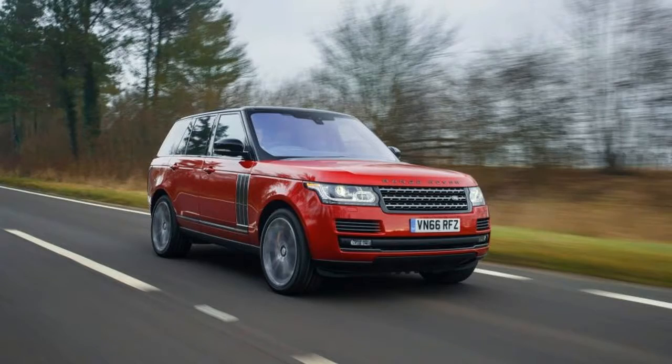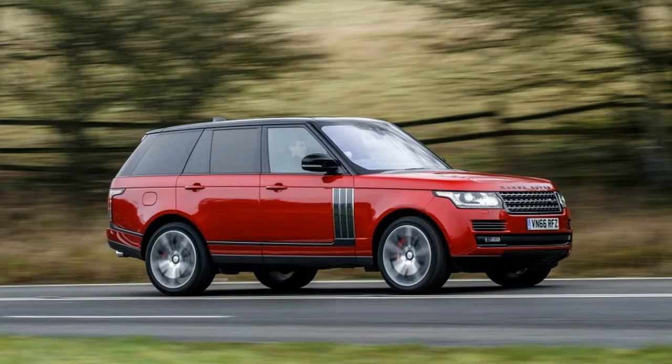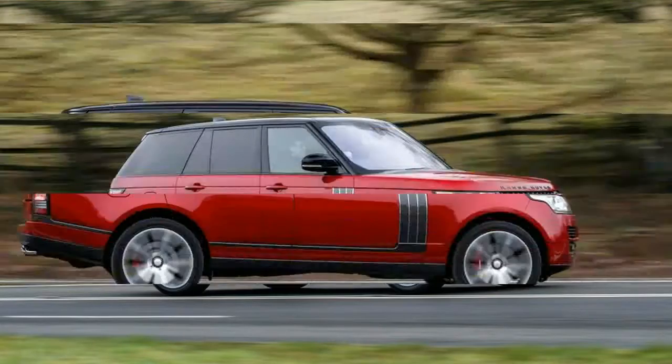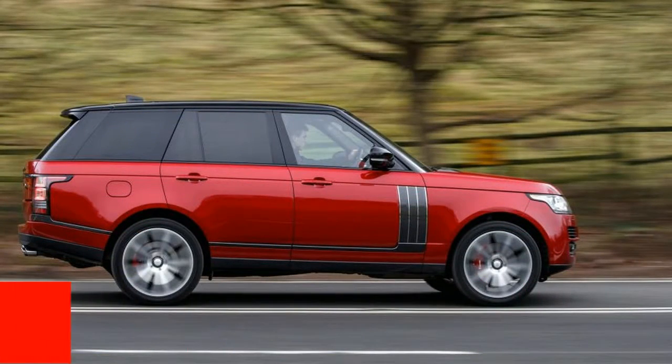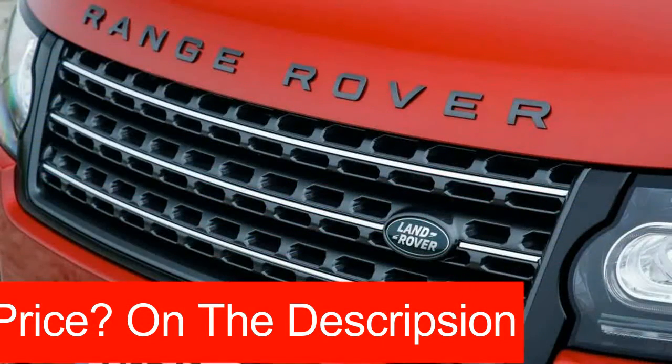Second only to the long-wheelbase Range Rover SV Autobiography in terms of price and size, and surpassing it in ludicrous names, the short-wheelbase dynamic shares the longer vehicle's Rorty supercharged 550-horsepower V8 engine.